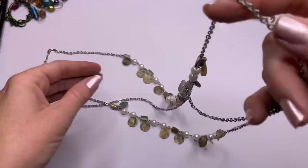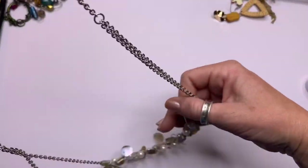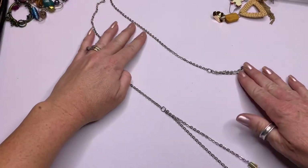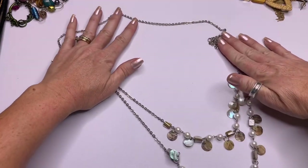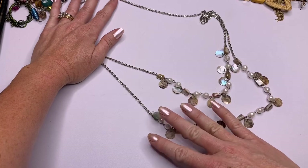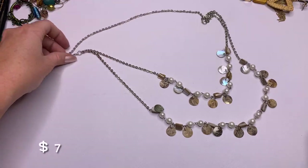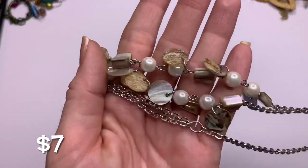Alright, where does this one start and end? I don't know — okay, this is a long one. We've got some faux pearls and little shell pieces and then little shell charms. Very natural, earthy colors.